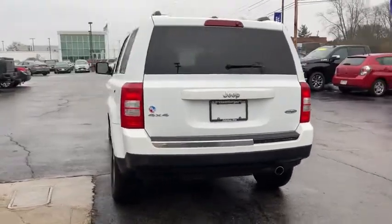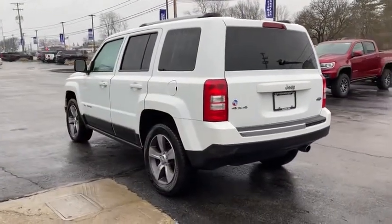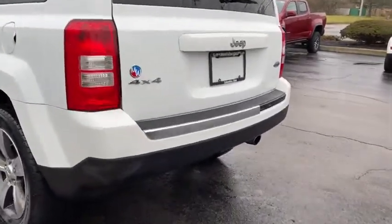The Patriot has plenty of room inside for any size family. This vehicle has less than 80,000 miles.